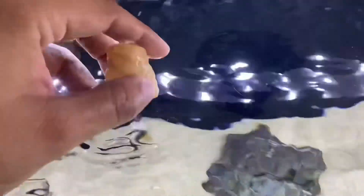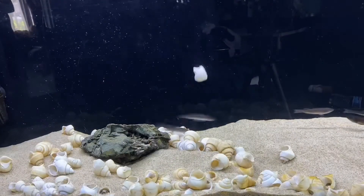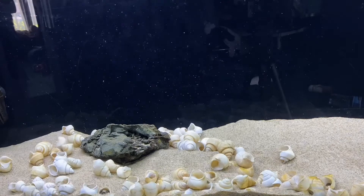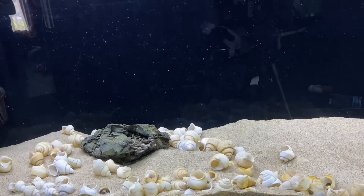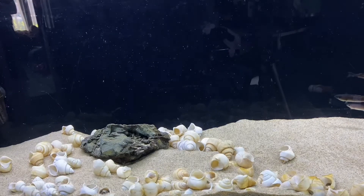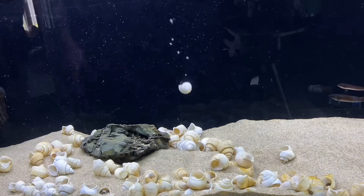Now, if you remember I said earlier that these shells float — you have to pick them up individually and kind of twist the shell counterclockwise so that the water sinks to the bottom of the shell, which helps it anchor down in the aquarium.